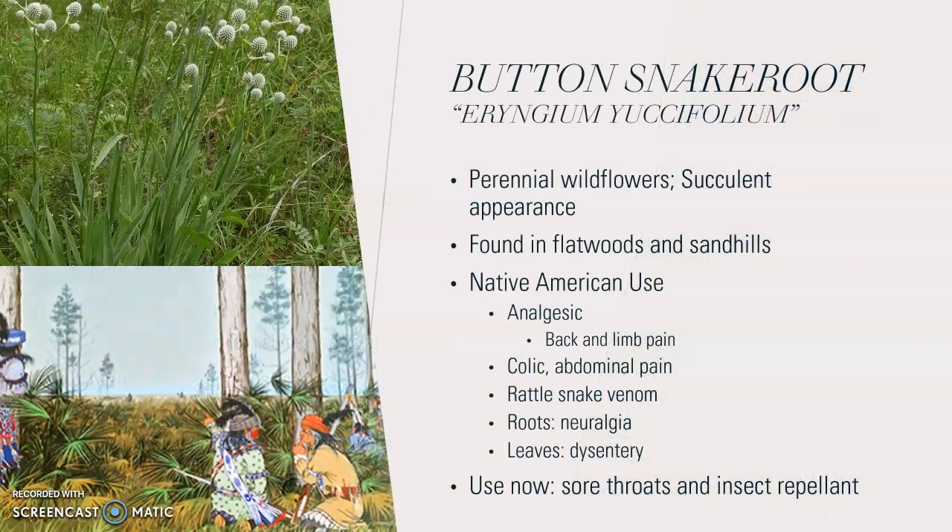The next plant they used is the button snake root. The first use I found was for rattlesnake venom. It is a perennial wildflower with a succulent-type appearance — it looks very cactus-like, as you can see from the picture. It grows from a green plant, and I found a picture of them harvesting it in areas with palms, cypress trees, and pine trees. It is found in flat woods and sand hills, which are dry areas pretty common in Florida.